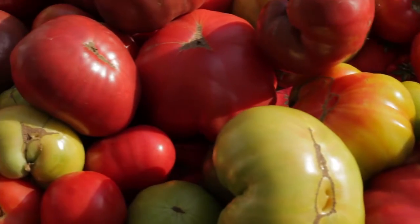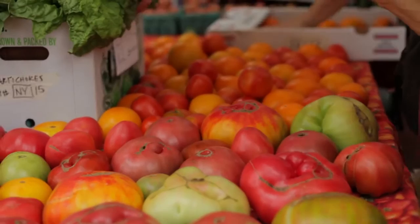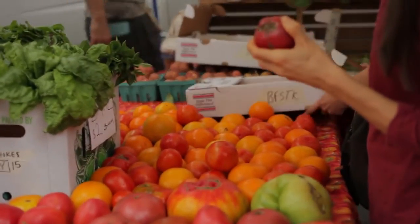At the farm, there have been no sprays. We don't use anything in the soil except compost. The tomatoes taste better than your average supermarket tomato and they're much healthier, much more nutritious.